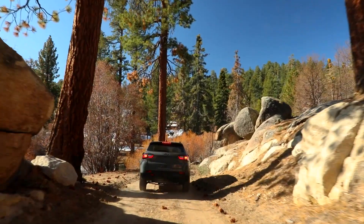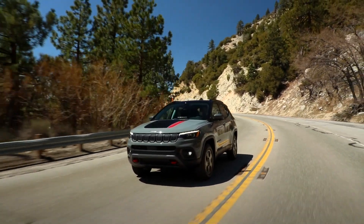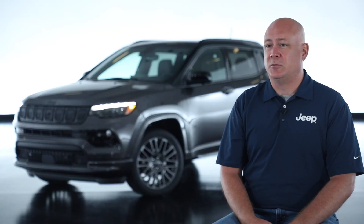With our 80 years of experience, the new 2022 model year Jeep Compass still maintains its off-road grit.